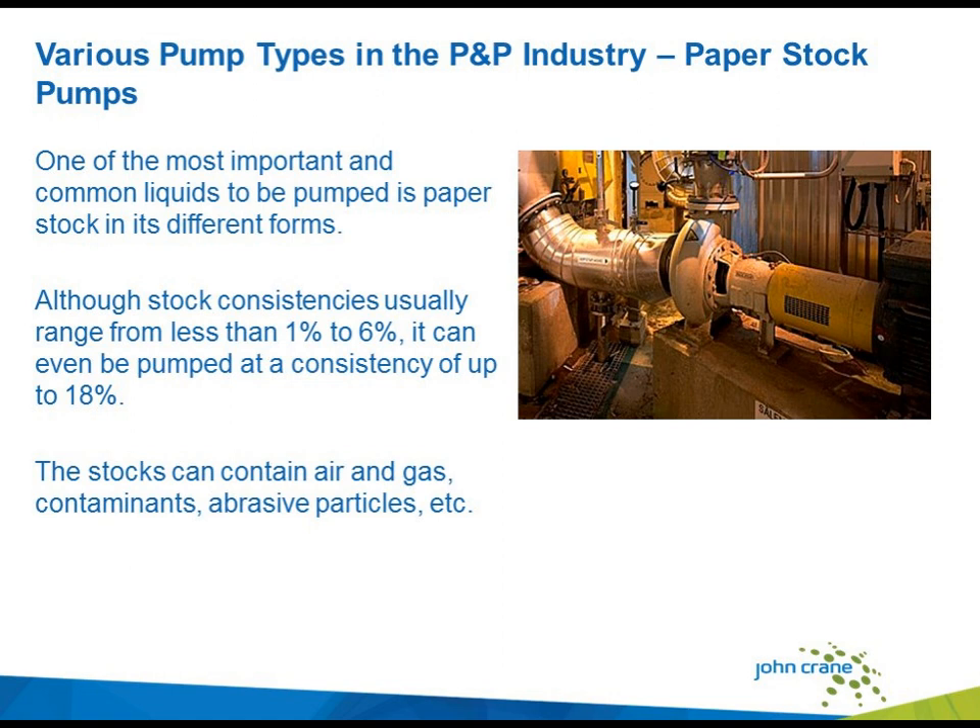Looking at paper stock pumps alone, this is one of the most critical and important liquids pumped in the process. Paper stock consistencies usually range from less than one percent up to six percent, but they can even pump up to consistencies around 18 percent. The different form and thickness of the paper stock makes it very difficult to select a proper seal. The stock can also contain air and gas, different types of contaminants, and abrasive particles that will generate erosions, so material selection is important as well.